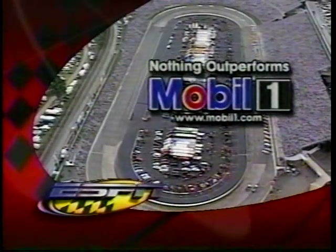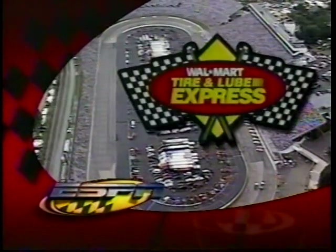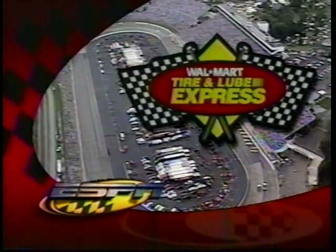All 43 drivers now strapped in their cars, getting set for 500 laps of competition here at Martinsville. The Napa Auto Care 500 brought to you by Mobile One — nothing outperforms Mobile One — by Conseco, and by brand-name tires, oil changes, and more at your neighborhood Walmart Tire and Lube Express.